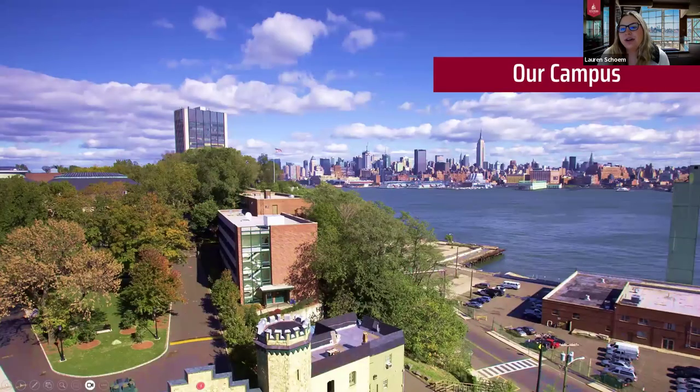Just to give you a little bit of background about Stevens — you can see in the picture here, this is our campus. We are located in Hoboken, New Jersey, which is right across the river from New York City. This is a picture of our actual campus and you will see right across the river, New York City with the Empire State Building.